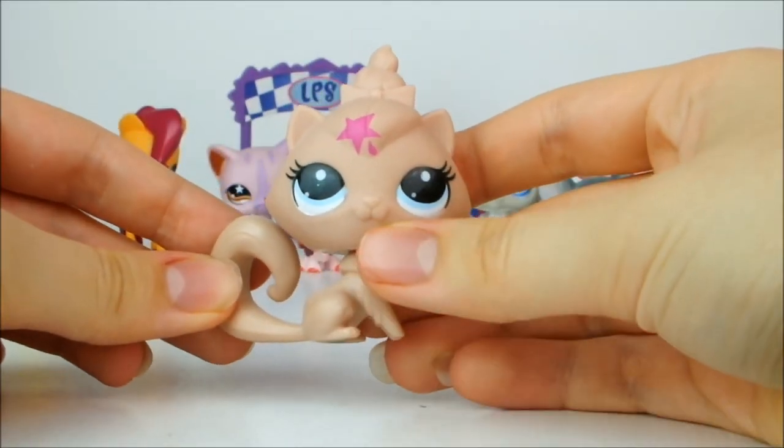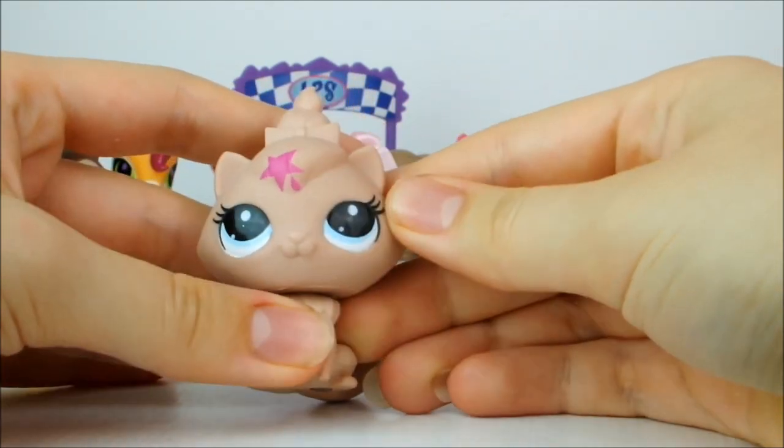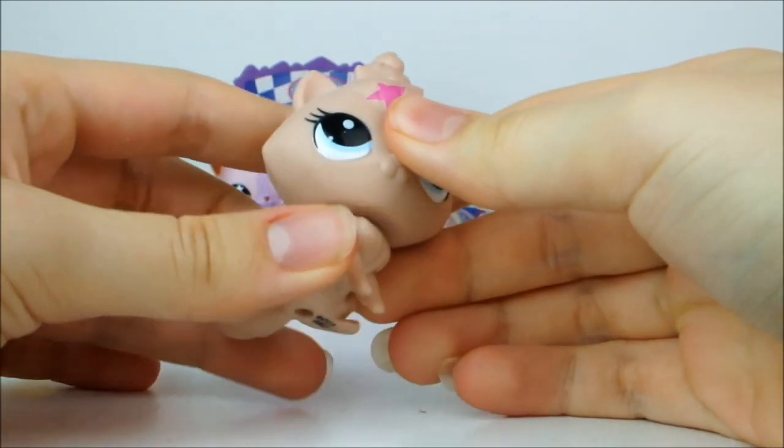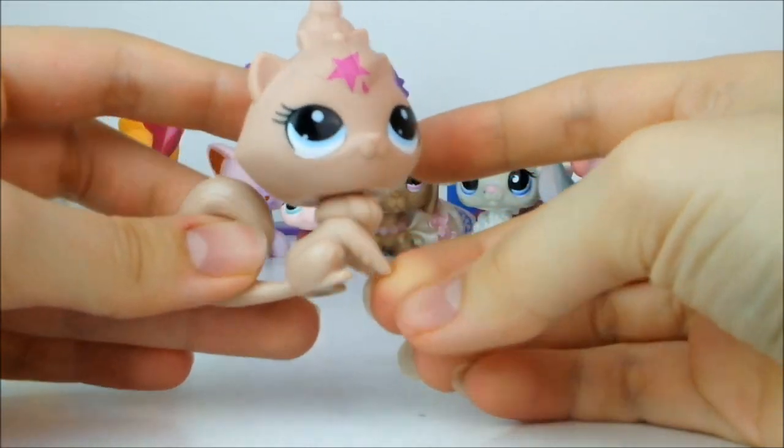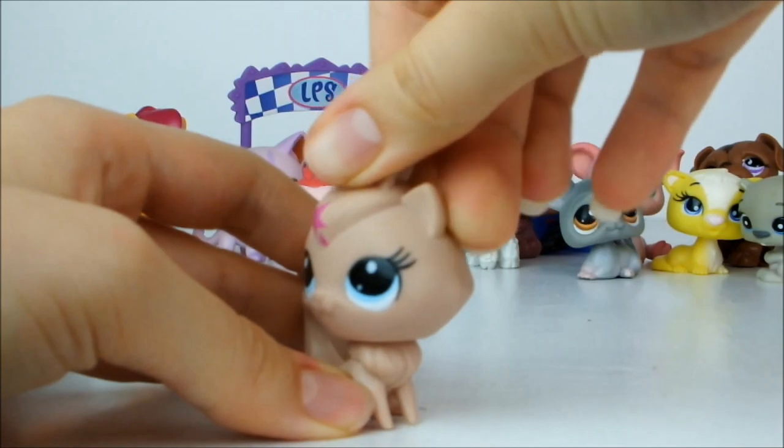Next up I have a G3 cat who's a warm beige colour with a little pink star on its head. It's got really pretty coloured eyes and I like its face, but its little peg legs look kind of weird and its head doesn't bobble, which is a shame.